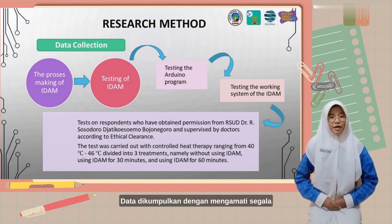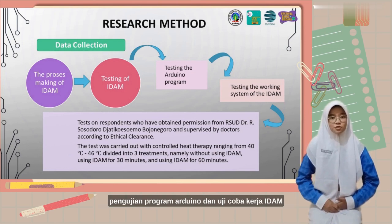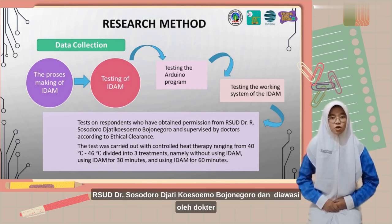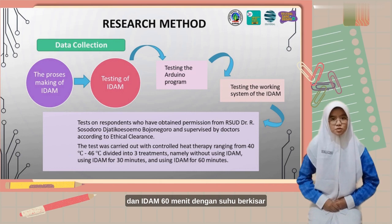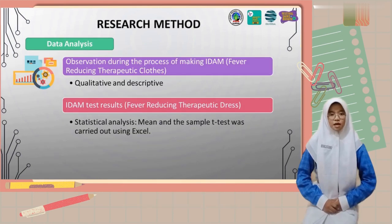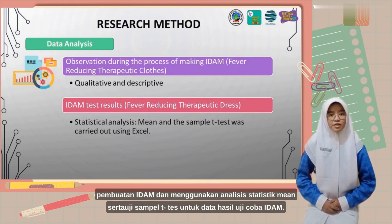Data were collected by observing all EDEM manufacturing processes and active testing, which include Arduino program testing and EDEM work trials on respondents approved by Dr. Sosodoro Jatikusumo Bujunegoro Hospital and supervised by a doctor according to ethical clearance, with three treatments: without EDEM, EDEM for 30 minutes, and EDEM for 60 minutes, with temperature spreading from 40 to 46 degrees Celsius. Data analysis uses descriptive qualitative methods for the EDEM creation observation results, and mean statistical analysis and T-test for the EDEM trial result data.